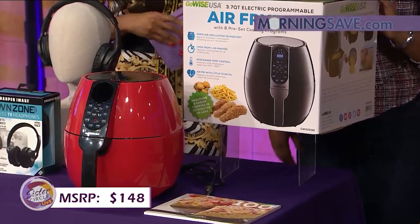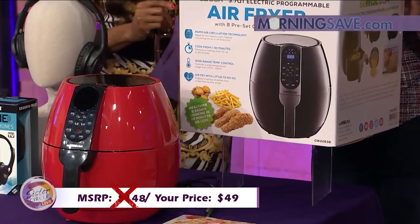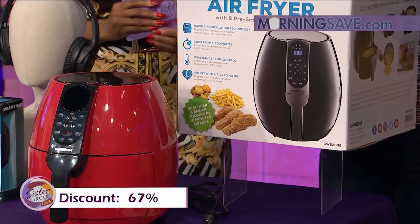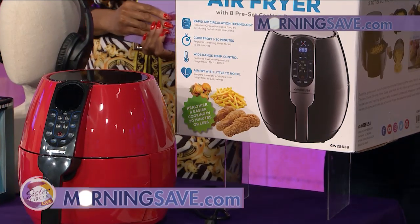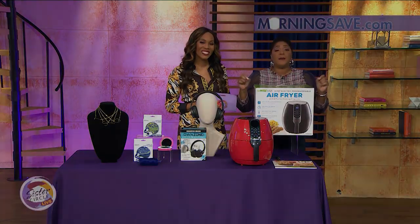But with our Sister Circle savings, you're only going to pay $49. That is a discount of up to 67% from our friends at MorningSave.com. These items are amazing. If you want in on these great deals, they are live right now on MorningSave.com.